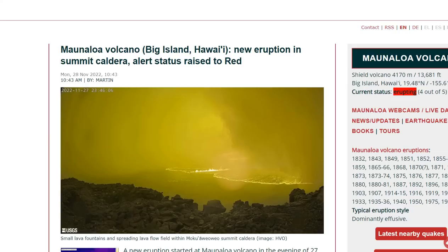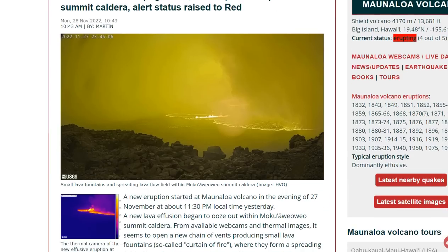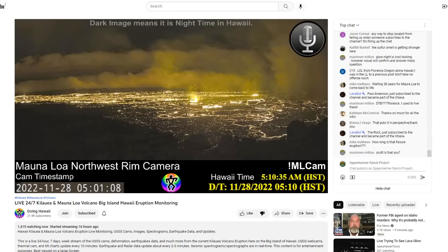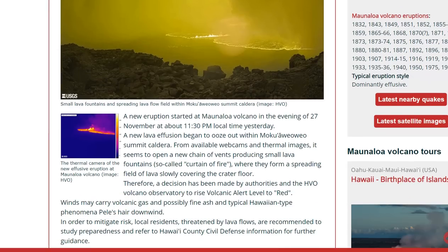Let's go over all the details we know in the last several hours. A new eruption started at Mauna Loa Volcano in the evening of the 27th at 11:30 p.m. local time — that's just about six hours ago. The new lava effusion began to ooze out within Moku'āweoweo Summit Caldera. You can see thermal cameras at the very beginning of the effusive eruption, and now it looks a lot larger.